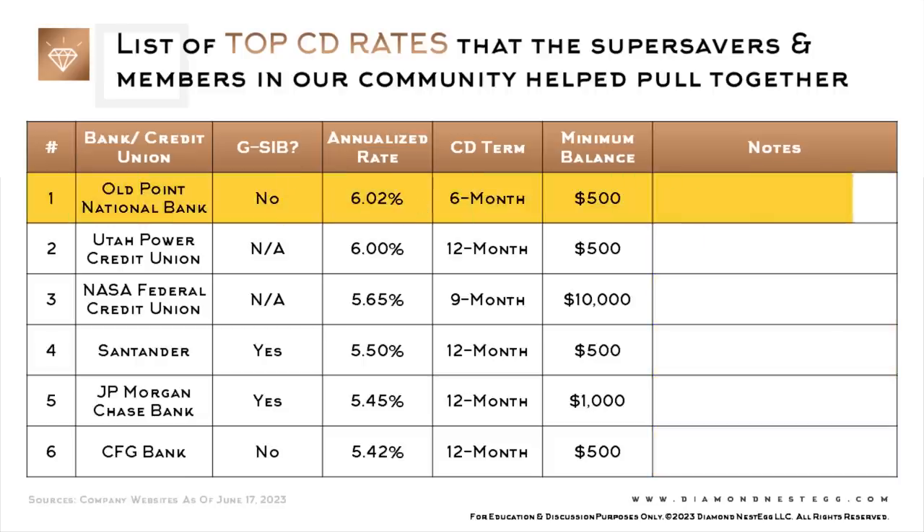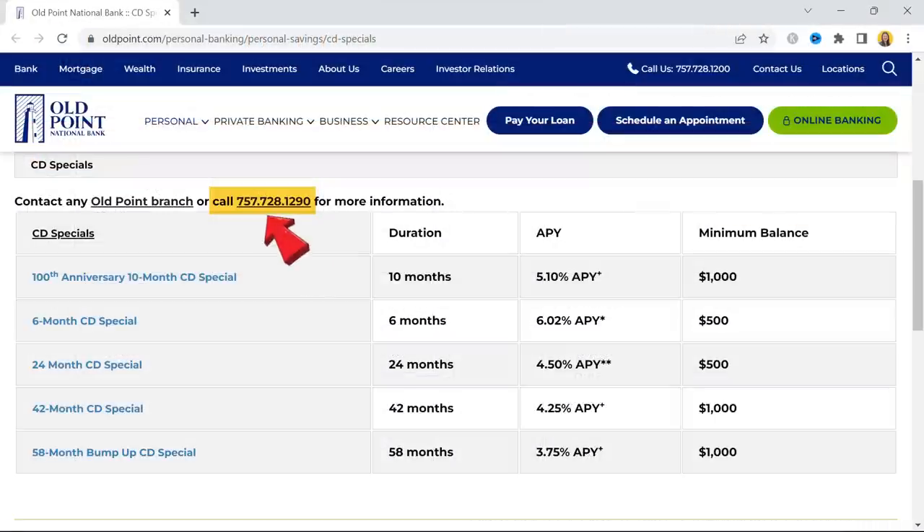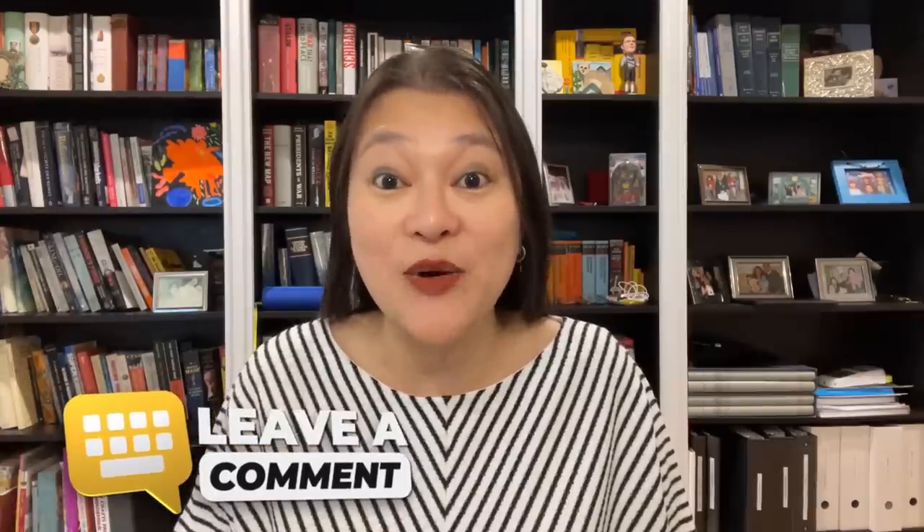Let's take Old Point National Bank's CD offer, which is the one with the best rate on this list. To purchase this CD, you need to either go to an Old Point National Bank branch — which all seem to be around Norfolk, Virginia — or you can try to call them. This is the phone number they gave on their website. If anyone has any luck getting the CD offer with them over the phone, do come back and leave us a comment below to let us know how it went.